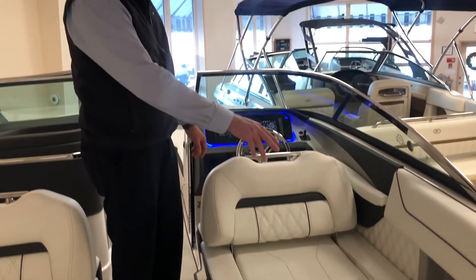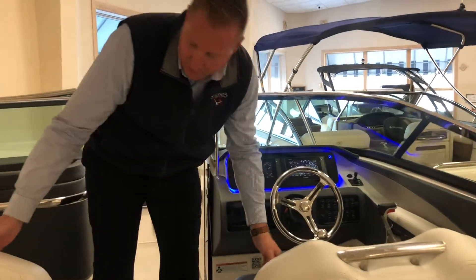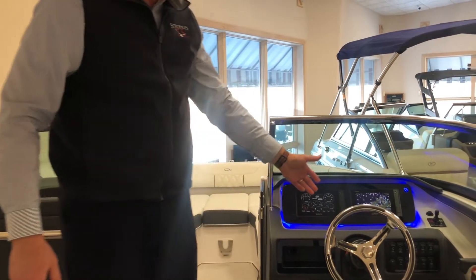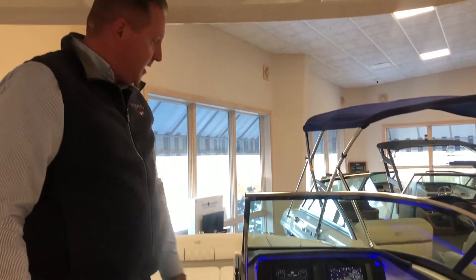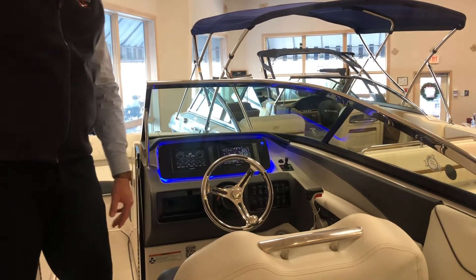This is the titanium interior with cup holders, grab rails, USB chargers, twin fold-up bolsters, and a well laid out helm. Twin Garmin screens, there's our bow thruster, and a beautiful stainless steel wheel with a stainless steel package.